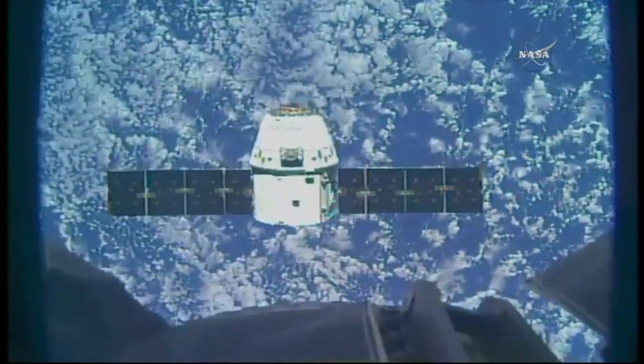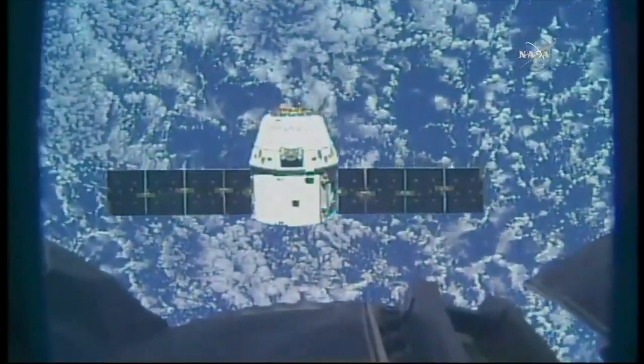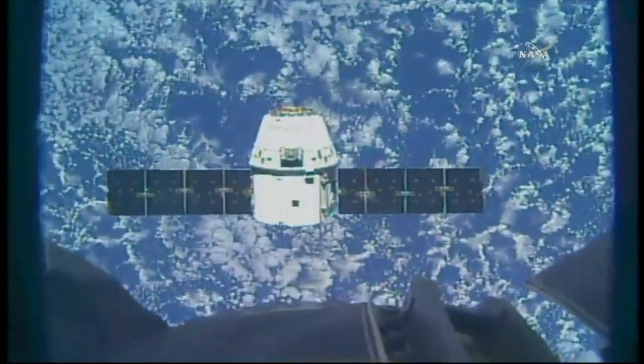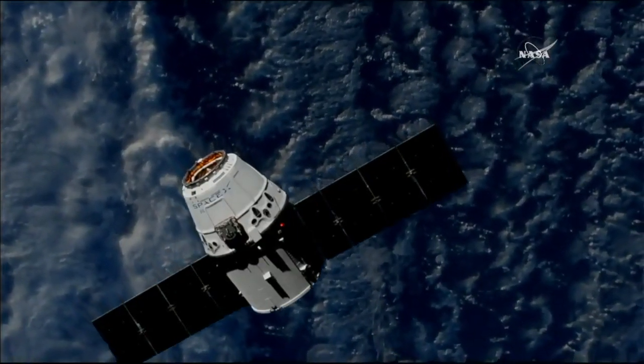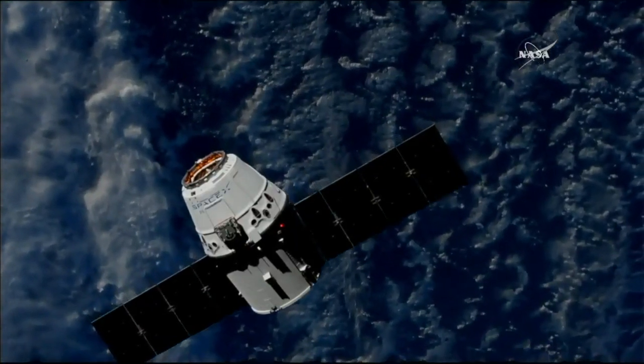Houston, Station on one for Dragon — the crew is ready for Dragon approach to the capture point. Station Houston on one, Dragon has begun approach from 30 meters, monitor for Step 5 in 1.102.